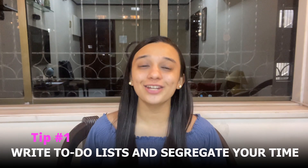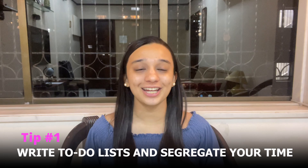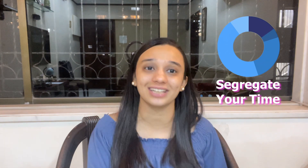Tip number 1: write to-do lists and segregate your time. I have always stressed on the importance of to-do lists — it is honestly my favourite productivity hack. When I say write to-do lists, I basically mean that on a piece of paper, on your laptop, or on your phone, just somewhere record whatever tasks you have to finish in a day. There is honestly no point of these to-do lists if you don't segregate your time.